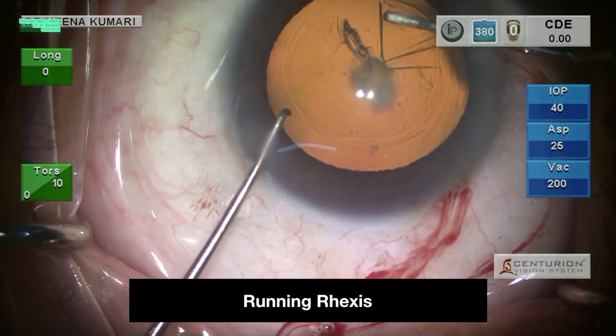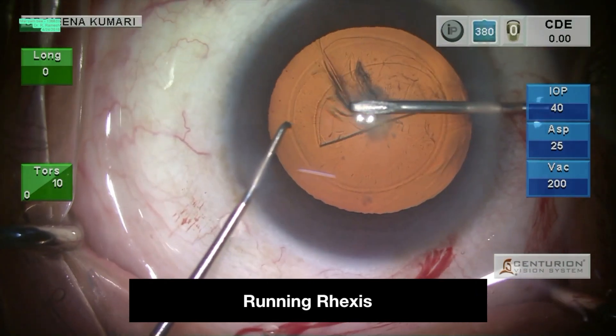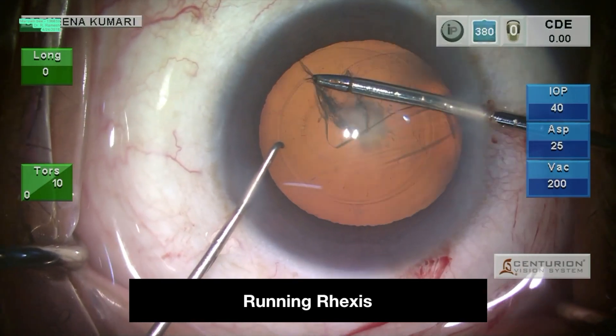Never let your guard down, as the capsulorhexis can run away even in the last clock hour. If such a situation arises, use forceps to retrieve it for better control rather than a cystitome.